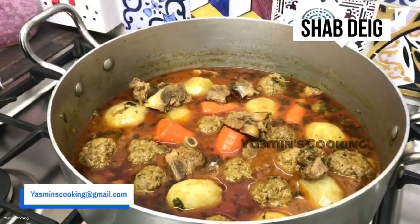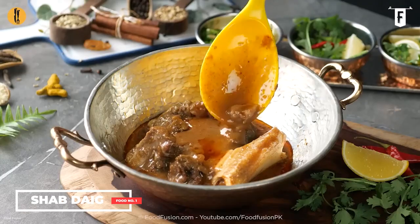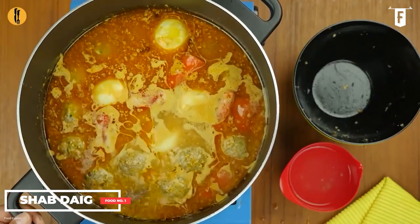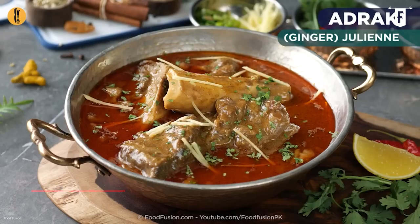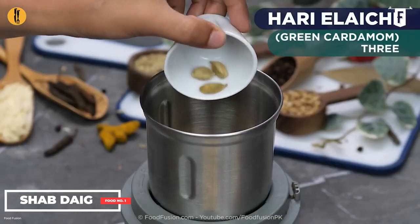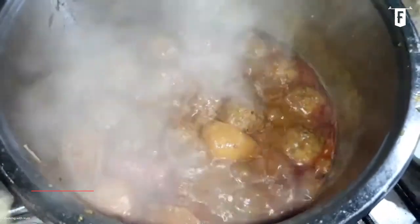Shabdeg can be made with various types of meat, such as lamb, mutton, chicken or rooster, or beef. Nowadays, meatballs are also used with the same meaty good results. It is cooked with turnips and many herbs and spices like ginger, fennel seeds, cinnamon, cardamom, and Kashmiri garam masala to produce that rich and delicious broth that will coat the meat in hot goodness.